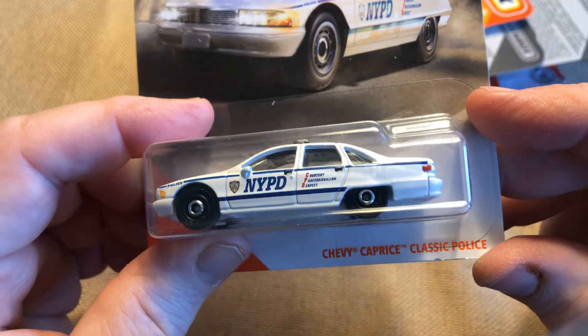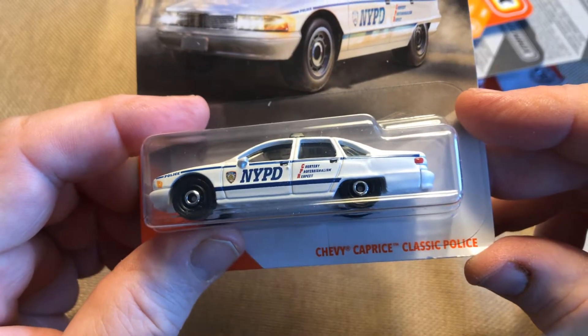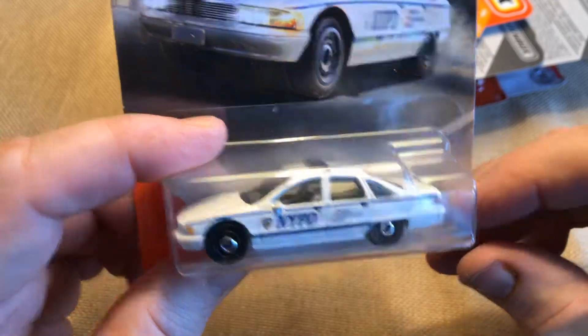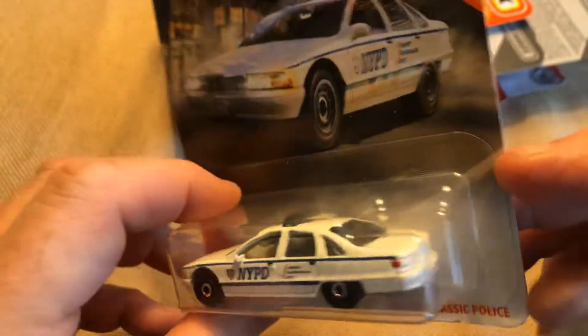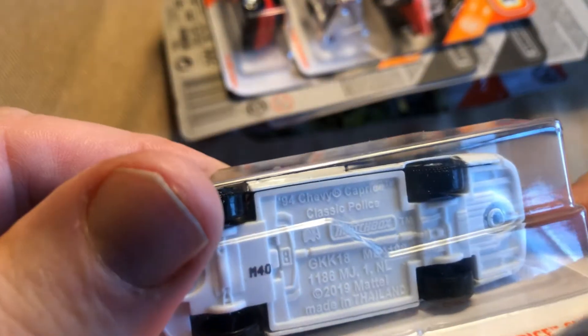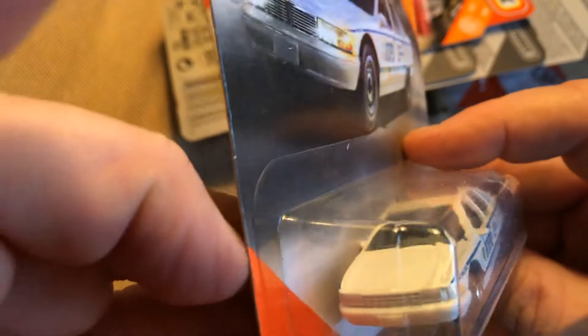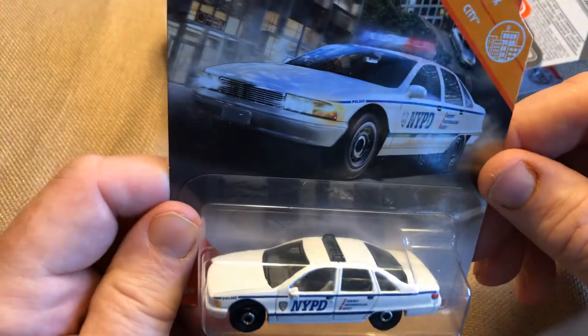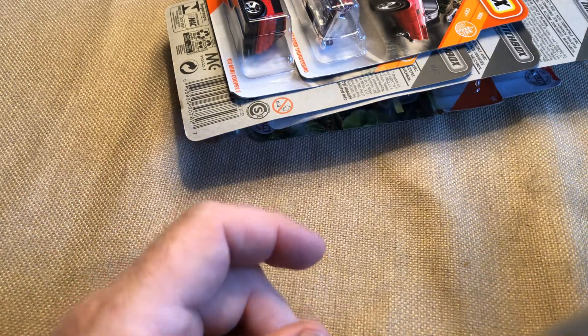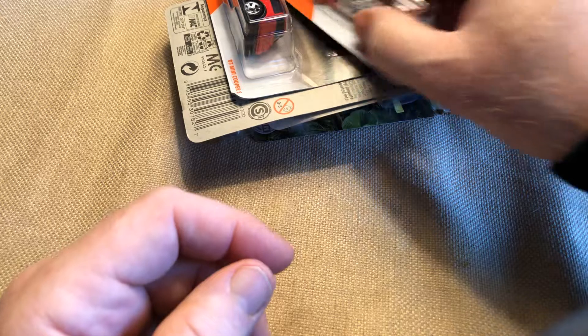I believe this is new for 2019 — the Chevy Caprice Classic Police Car with NYPD New York Police Department livery. I'm glad they're putting interiors in these cars and not just black windows. That's pretty nice. I only picked up one — only need one for the collection.